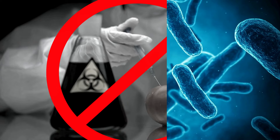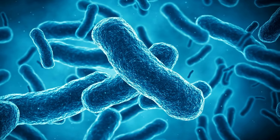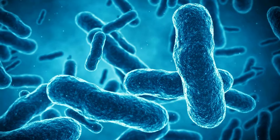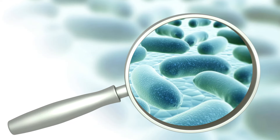Neotonics is the only formula that contains 500 million units of extra-strong bacteria and nine potent natural ingredients that target the root cause of skin aging, which is your gut microbiome.